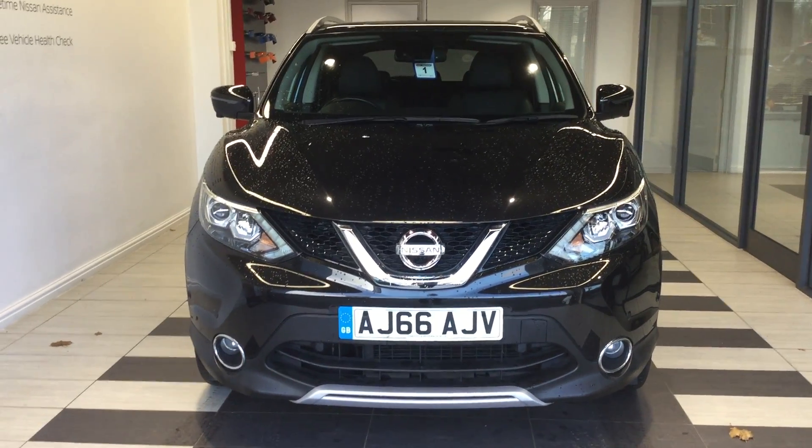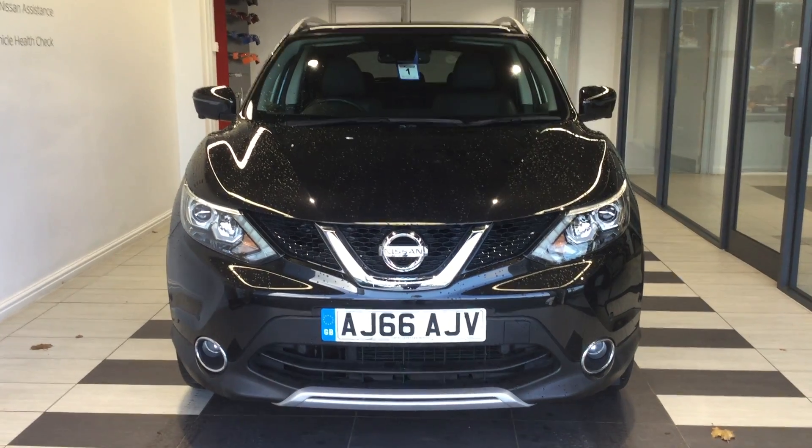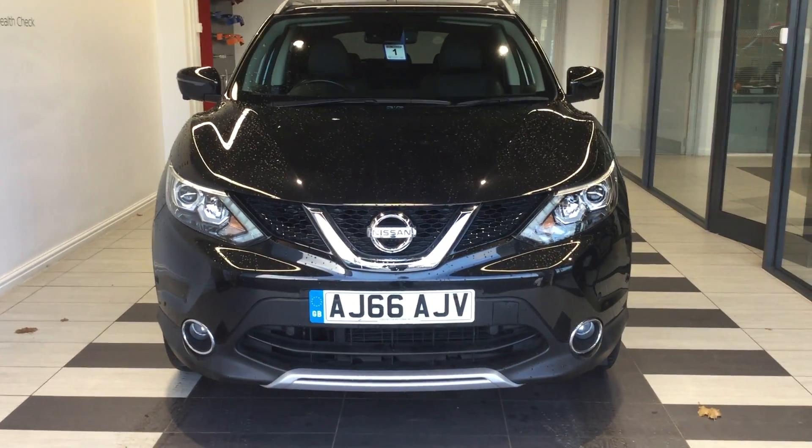Welcome to Smith Nissan. My name is Ben, and today we are going to have a quick video tour around our Nissan Qashqai 1.5 diesel black edition.